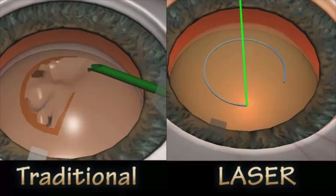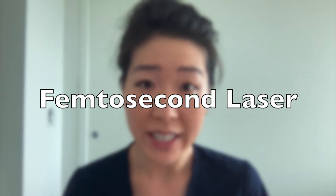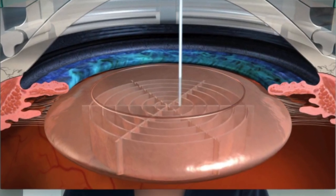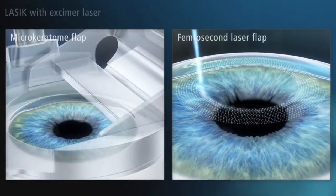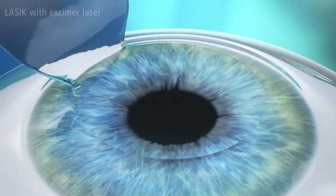Now we can even offer a laser procedure that performs some of the steps of cataract surgery that we typically perform manually. But is it worth it? The femtosecond laser is an infrared laser that produces cuts using a process called photodisruption and works on transparent tissue like the cornea and the lens. This is the same laser we use to create flaps during LASIK surgery and is incredibly precise.